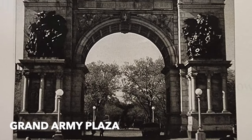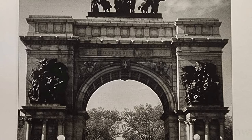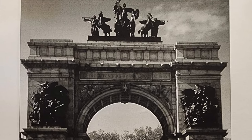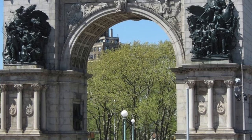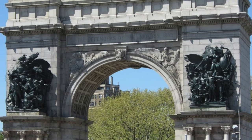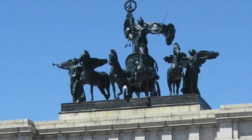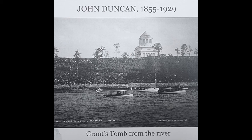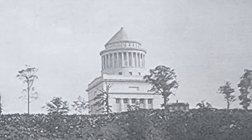Now we move down to Grand Army Plaza. John Duncan was the architect for the arch, helped also by McKim, Mead, and White. This arch was built to commemorate all the Union soldiers that took part in the Civil War. The arch was finished before the statues were completed. Frederick McMoney's and Philip Martini did the huge bronze statues. John Duncan was also the architect for Grant's Tomb, which is an absolutely wonderful building — if you haven't been there, you should go.